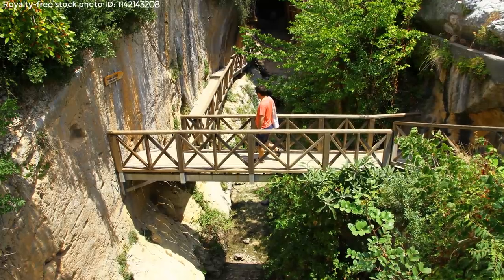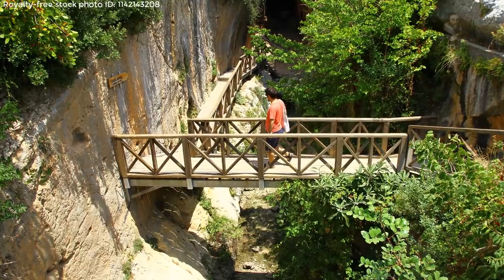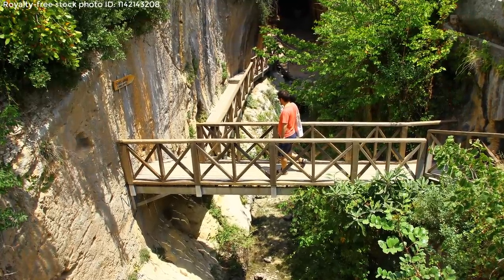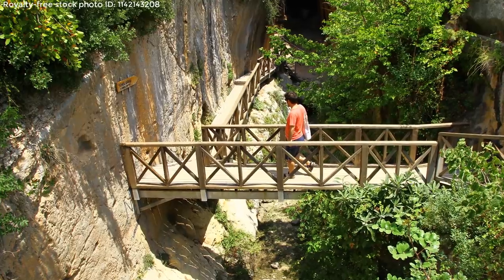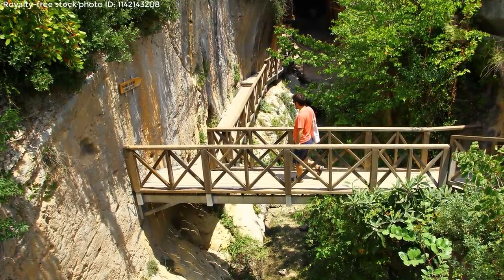Deemed the largest tunnel in the world created by man, the ancient structure is visited by hundreds of travelers with a love of history and architecture, picturesque scenery, and all things green, as the region is also home to an array of tree species.